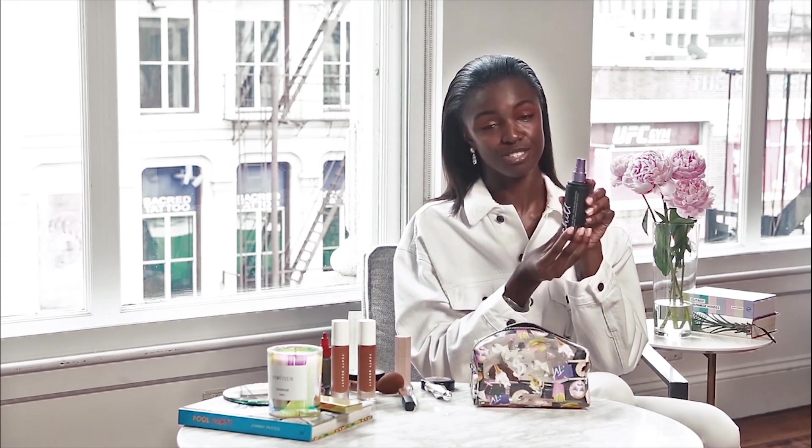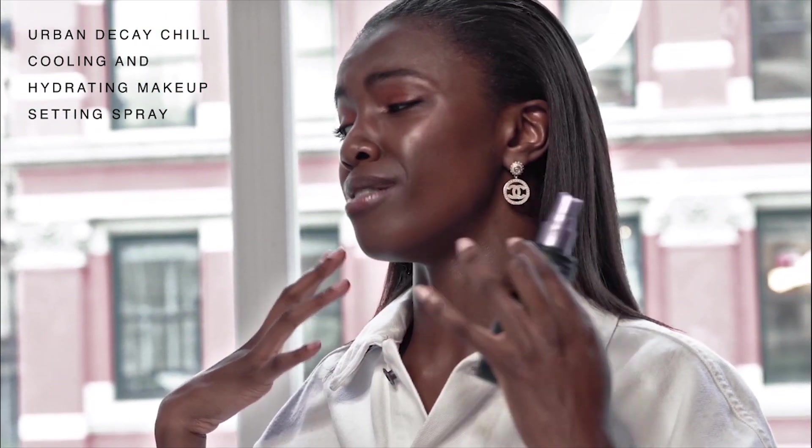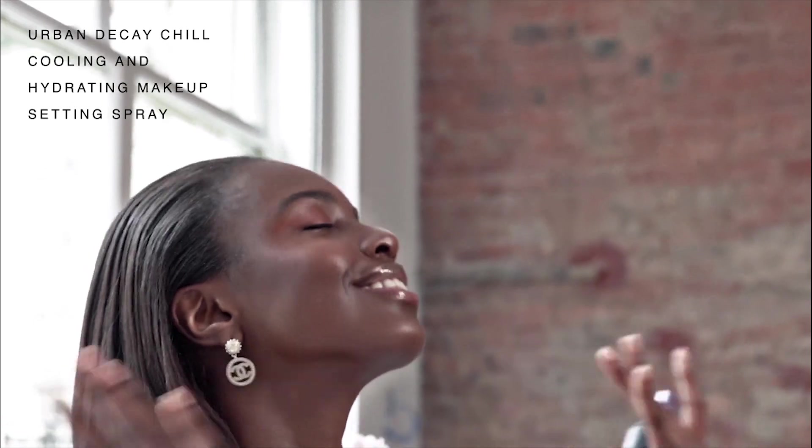Shout out to my favourite setting spray as well, because I often get lash lines from maybe 30 minutes of wearing my makeup, so I need to use my Urban Decay setting spray.